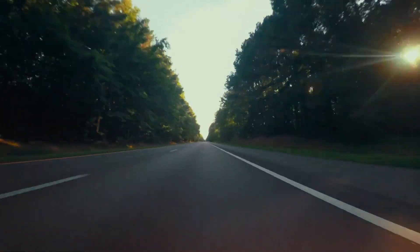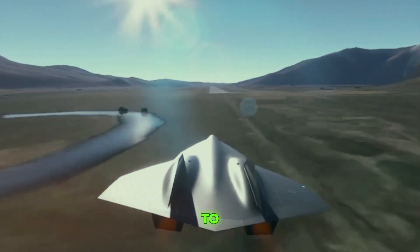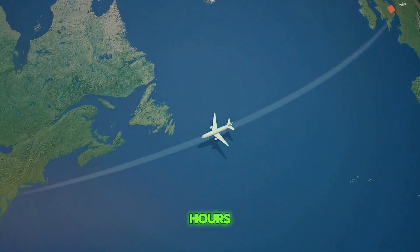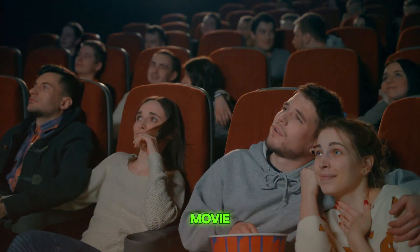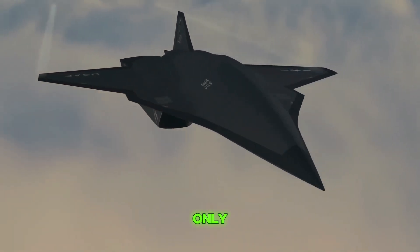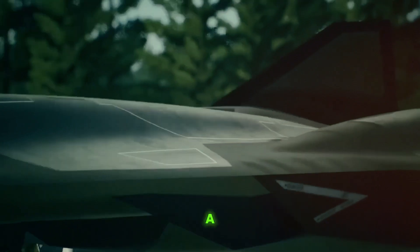Imagine you're in a car on the highway. The fastest sports cars can speed up to about 150 miles per hour. Now picture something more than 30 times faster than that car — that's the kind of speed we're talking about with the SR-72. Traveling from London to New York usually takes about 7 to 8 hours by commercial airplane. The SR-72, with its hypersonic speed, could make this trip in less than two hours. This incredible speed also hints at how quickly it could respond to global events, gather critical information, and return home safely, all within a few hours.